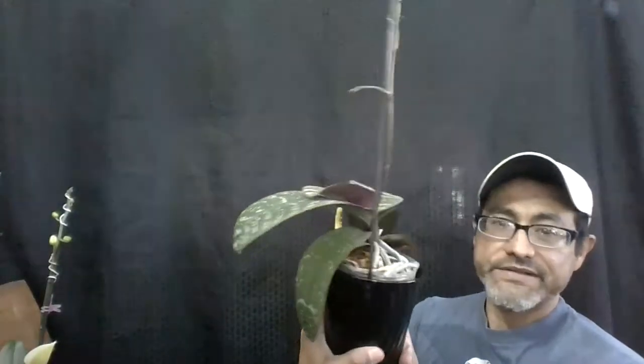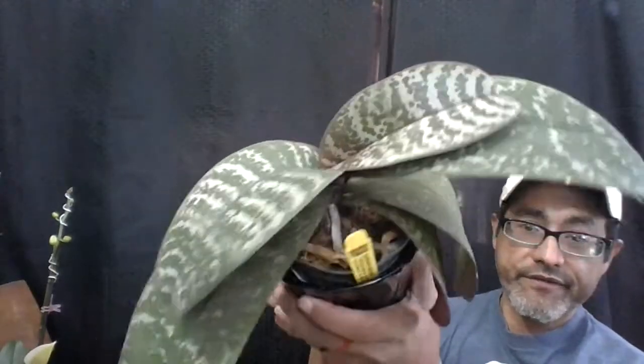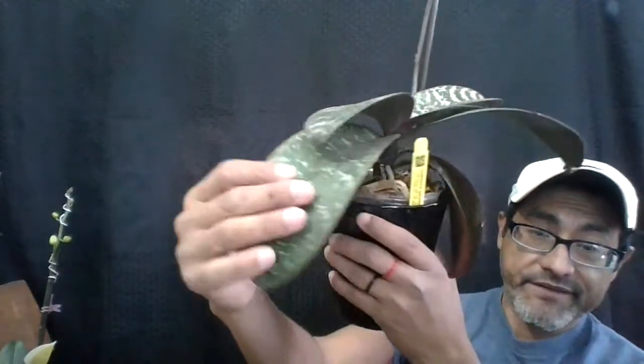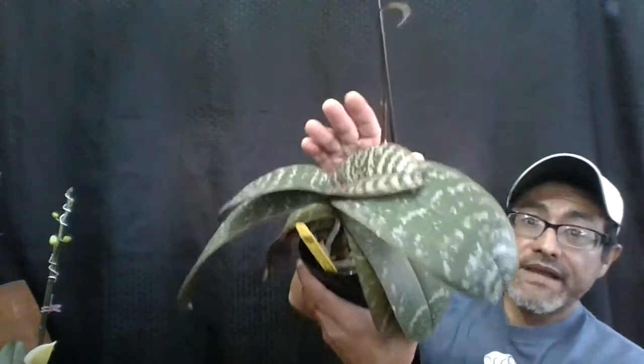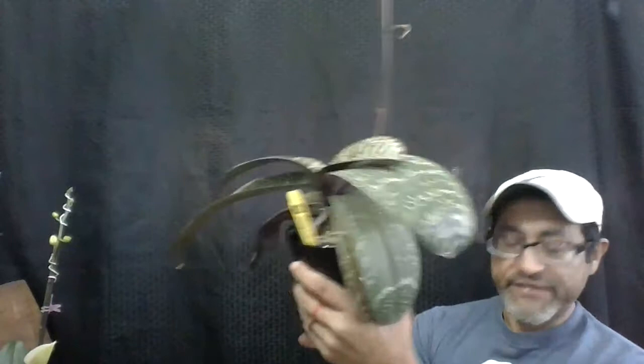Now let's go to the chilleriana. If you guys remember, I made an unboxing video where I got the chilleriana from Saba. There you go — the leaves are amazing, look at all that coloring, they're really really nice. I already spiked it and I staked it hoping for the blooms to cascade. I'm very excited about this one — when it blooms, of course I will post.